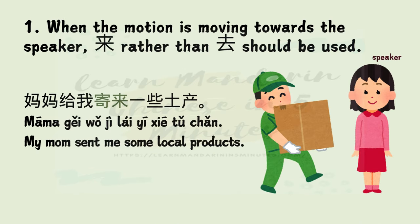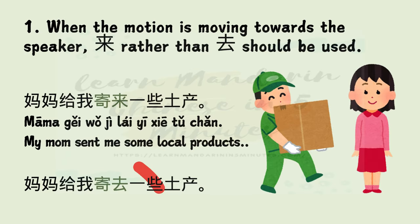Mistake 1: When the motion is moving towards the speaker, 来 rather than 去 should be used. Example: 妈妈给我寄来一些土产。 My mom sent me some local products. Here, 寄 means to send, and 土产 means local products.